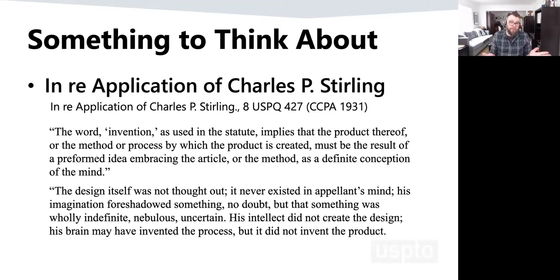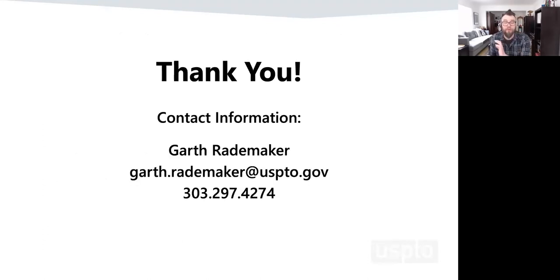That is really my entire presentation. I wanted to leave a lot of time for questions. There's my contact information — please give me a call or send me an email. I typically return calls in 24 hours. I get a lot of email, so if you send me an email and I don't get back to you the next day, please send me another email. I won't think that you're rude or pestering me — I'll think that I'm rude for not having seen your email.